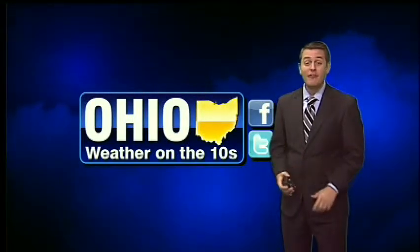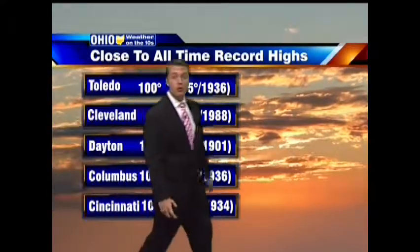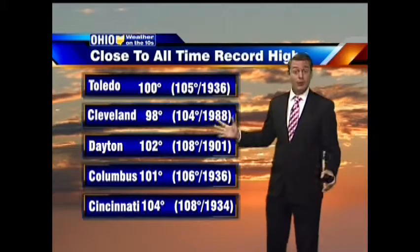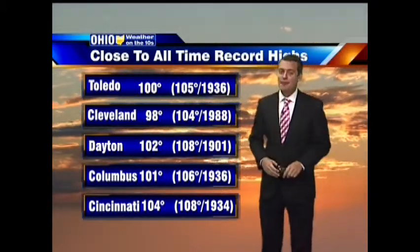Toledo's all-time record was 105 — today we got to 100, so pretty close. We were about 6 degrees off in Cleveland, another 6 degrees off in Dayton. Columbus was 5 degrees off the all-time record high. And Cincinnati was only 4 degrees off the all-time record high — today's high in Cincinnati was 104 degrees.